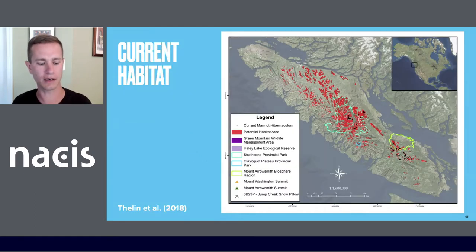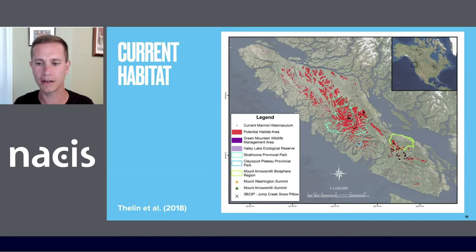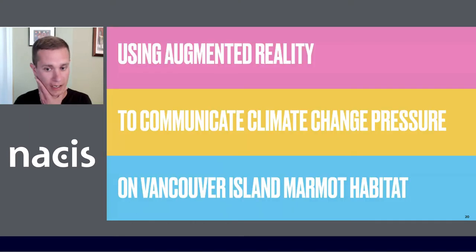In 2018, Larissa Thielen and a few other researchers at Vancouver Island University released research where they calculated all of the current potential habitat area for the marmot — shown in red on the map they produced. Then, using climate change data for a scenario out to the year 2080, they calculated a 97% reduction in area. So here's what we've got right now, and you can see most of that red disappear in the future. While these static maps are striking, viewing the changing habitat in augmented reality can really illuminate what's going on.